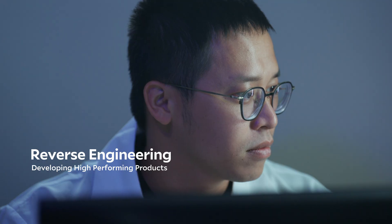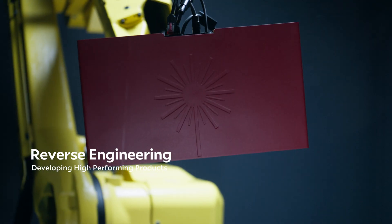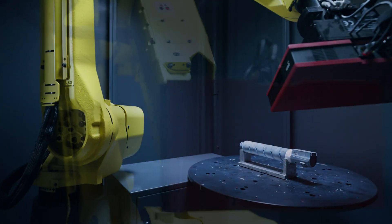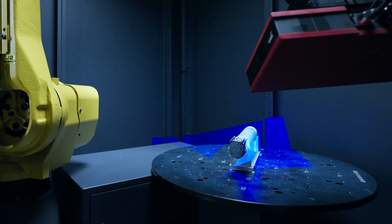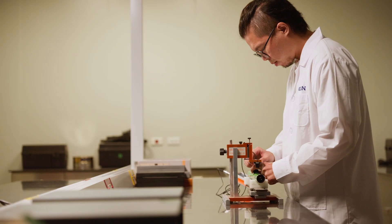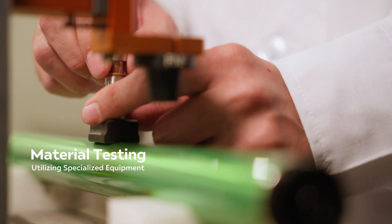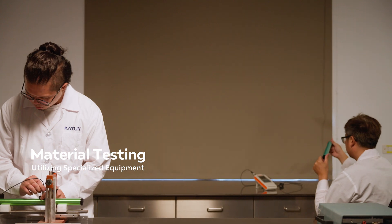Leveraging reverse engineering, our research and development teams pinpoint essential features to develop high-quality OEM-equivalent products. We conduct comprehensive materials tests to ensure consistency, durability and excellent performance.